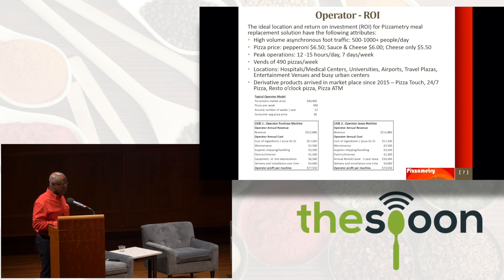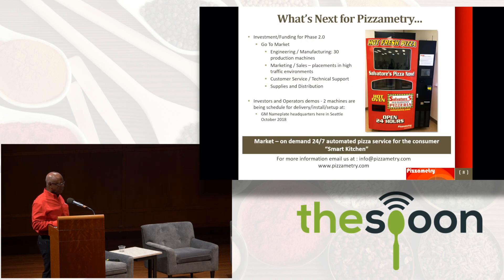Actually exceptional regardless of whether you purchase or lease the equipment. What's next for us? Build 30 production machines and get them into marketplace placements. We will have two machines here in Seattle coming soon at a GM nameplate about five minutes away from here. Our market is very focused: on-demand, 24-7 pizza service for the consumer — Smart Kitchen Pizza Robot. Stop by our booth today, we'll show you a video and we can dive into any details. Thank you.